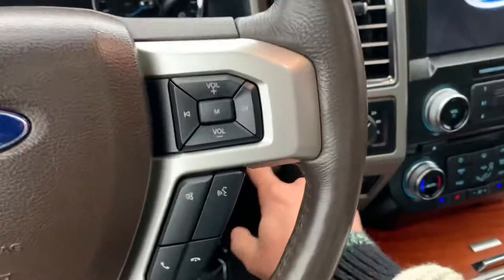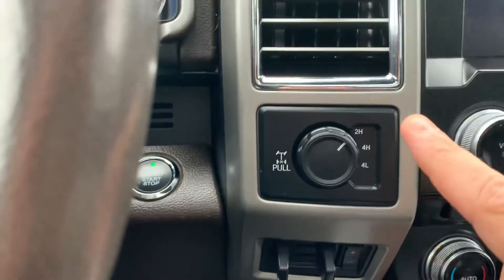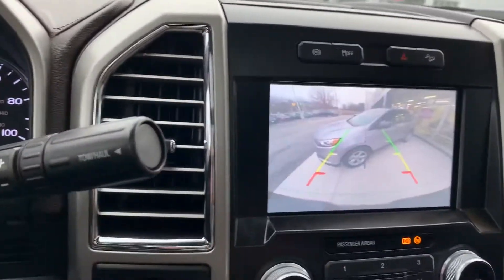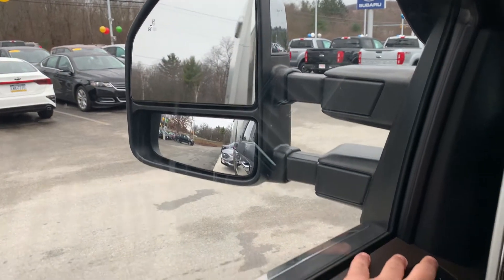I'm going to start it up for you — push button start. It's got an integrated trailer brake controller, shift on the fly 4x4, beautiful touch screen, built-in navigation, heated steering wheel, heated and air conditioned seats, and a crystal clear backup camera. Here's the power sliding mirror I was telling you about — how cool is that?